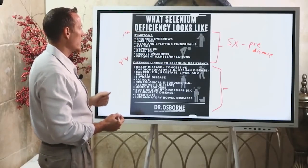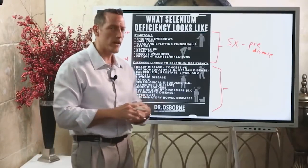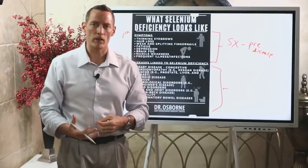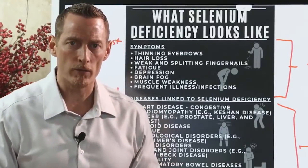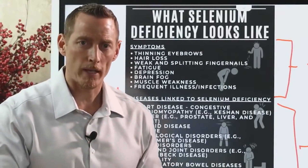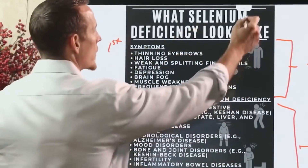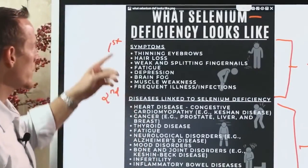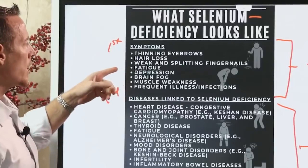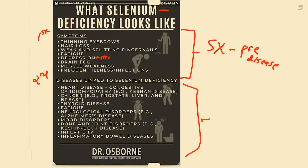Symptoms of selenium deficiency include thinning eyebrows, hair loss, weak or splitting fingernails, and damaged skin. Interestingly, some people treat dandruff with shampoos like Head & Shoulders — their active ingredient is a type of selenium. This tells us that skin inflammation can manifest as a selenium deficiency.